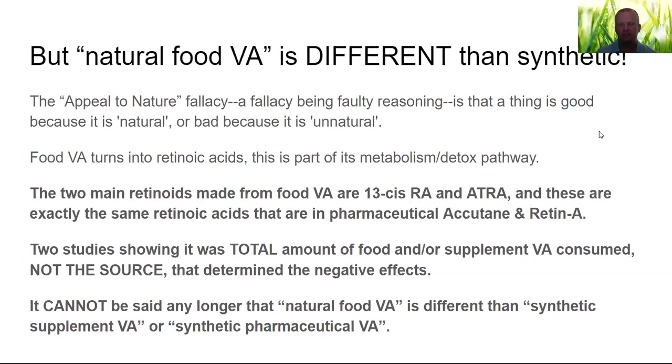For people who insist that natural food vitamin A is different than synthetic — those two papers blow that out of the water. If anyone wants to present a study showing that one exact form of vitamin A is somehow less toxic than the other, send it to me at nutritionrestored.com. What people are doing with the 'natural is better than synthetic' argument is the appeal-to-nature fallacy — the faulty reasoning that something is good simply because it's natural, or bad simply because it's unnatural. This is not always true.